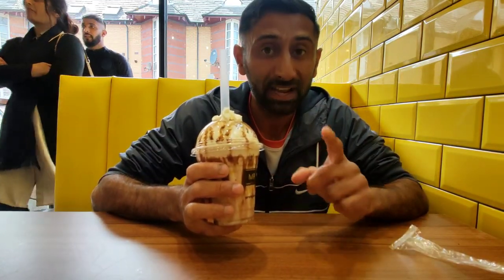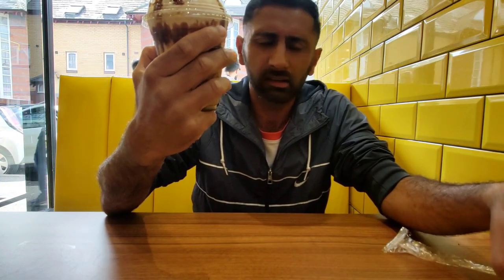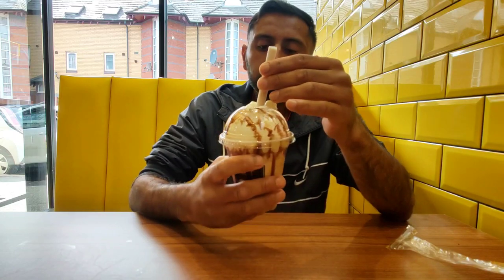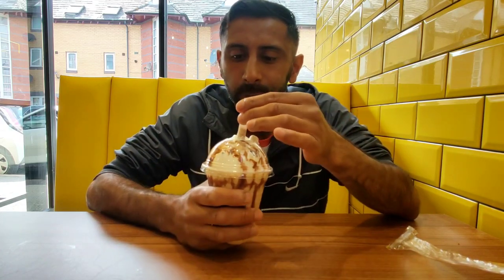We've got the TMT milkshake named after Floyd Mayweather, and I've got the Gypsy King shake — named after Tyson Fury. Let me try the Gypsy King. It's got a very rich taste — I think it's got banana in there. The Gypsy King milkshake is really refreshing and delicious. All the flavors are popping up. The best way to finish off is by having either a mocktail or a milkshake.